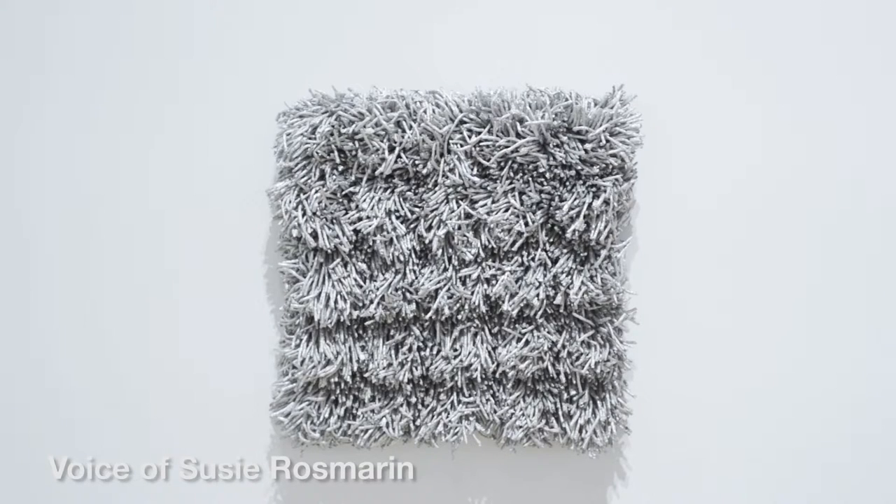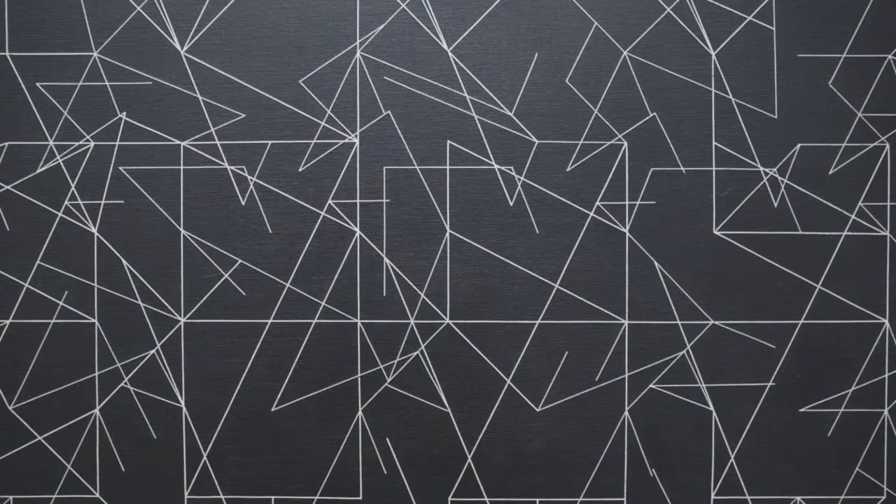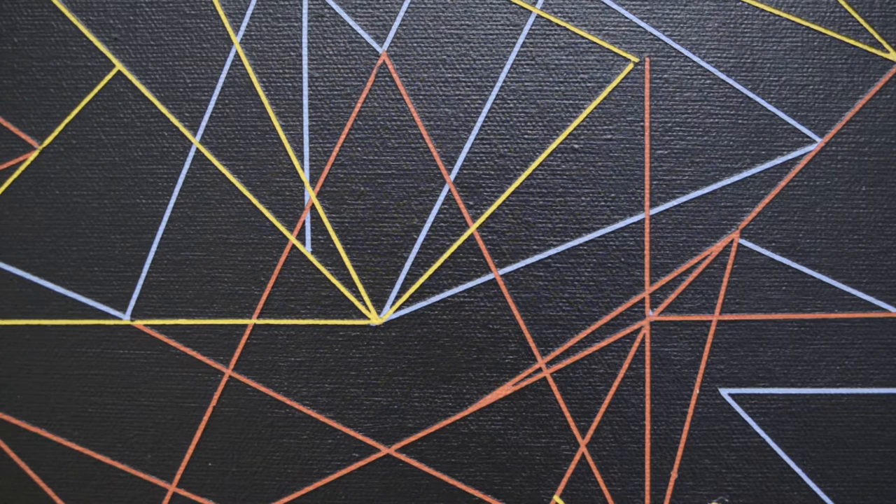Coming out of a sculptural background, that was really satisfying to me that I had to actually build my painting in a way I might have built an object — trying to hold all of that in my head at once, how it was going to look. As I work, I'm continually covering up the surface rather than making new surface every step of the way. So my process is very much the opposite of most painters' process.